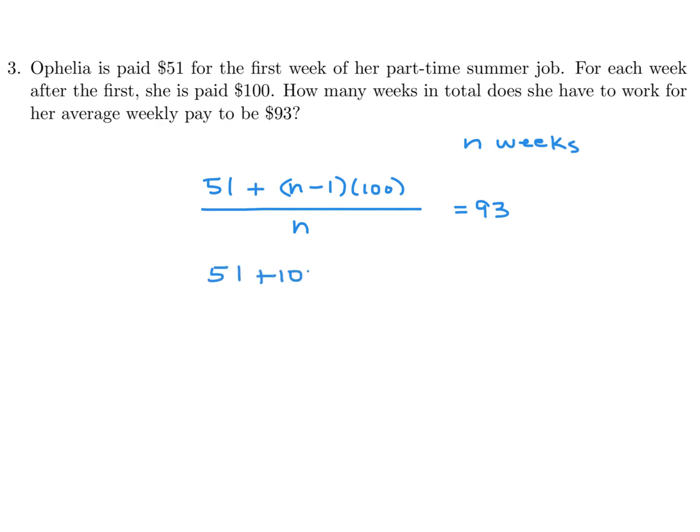Expanding: 51 plus 100n minus 100 equals 93n. So 7n equals 49, and therefore n equals 7. She would have to work 7 weeks in total for her average weekly pay to be $93.